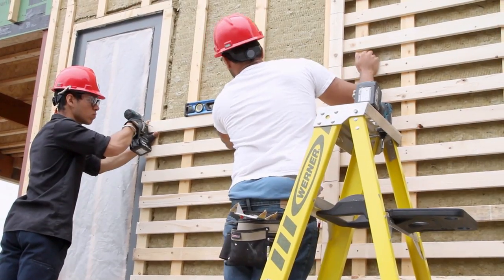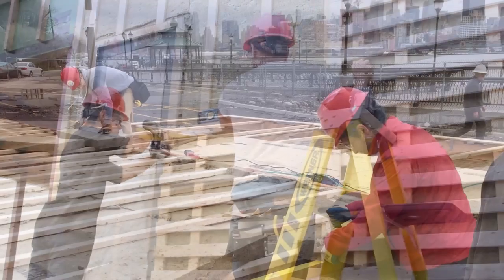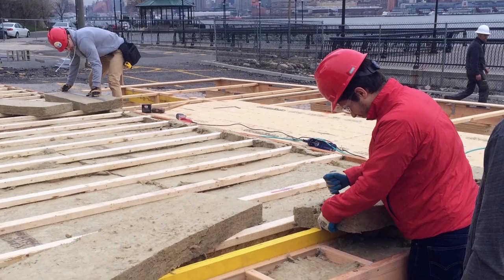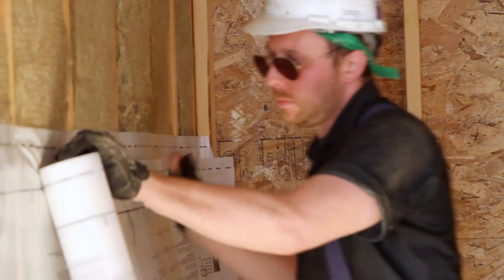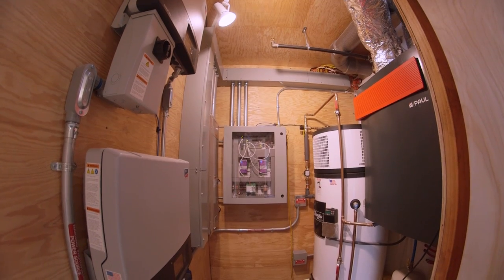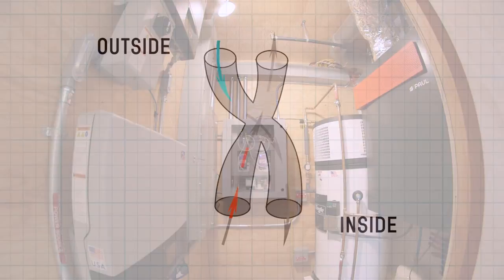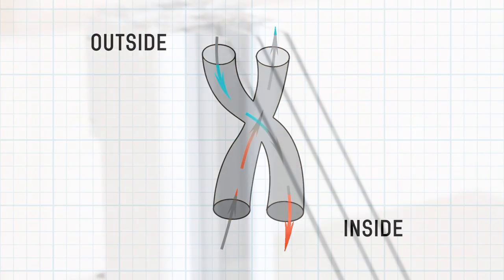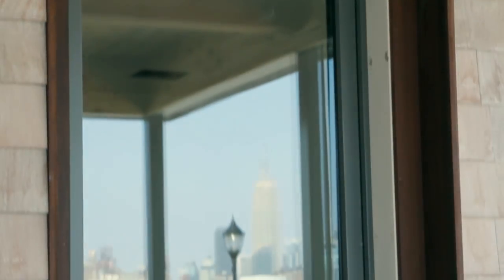Built to the rigorous international standard of the Passive House Institute, the Shore House is blanketed with twice as much insulation as a conventional home, while being ten times more airtight. The Heat Recovery Ventilator recycles heat from outgoing stale air and uses it to help condition filtered fresh air all year round. Our well-insulated, triple-paned windows enable the Shore House to use 90% less energy for heating and cooling.